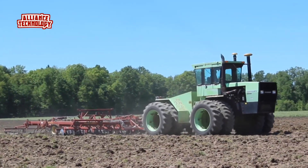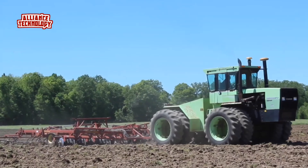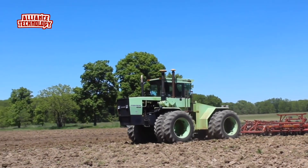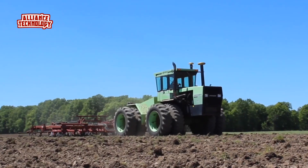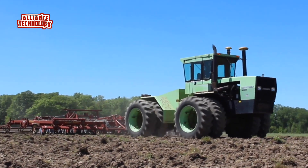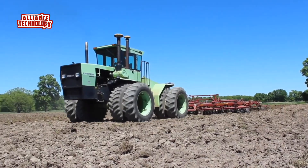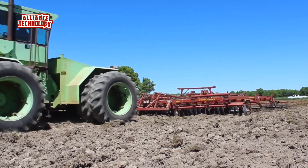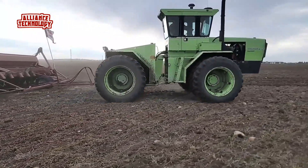The Steiger Bearcat CM225 is a powerful utility tractor built for tough jobs. It has a strong four-wheel drive system and can turn easily with its special steering. The tractor has a Caterpillar diesel engine with six cylinders and 225 horsepower, which is very high compared to other tractors. This engine is turbocharged, which means it can work even harder.